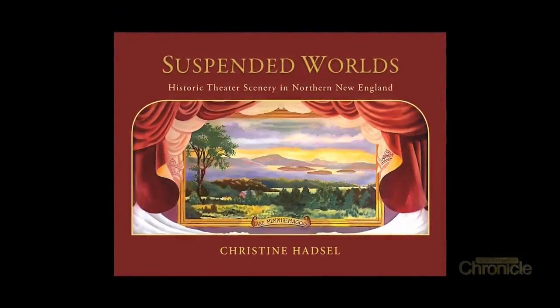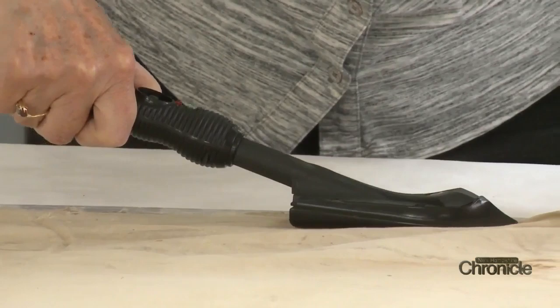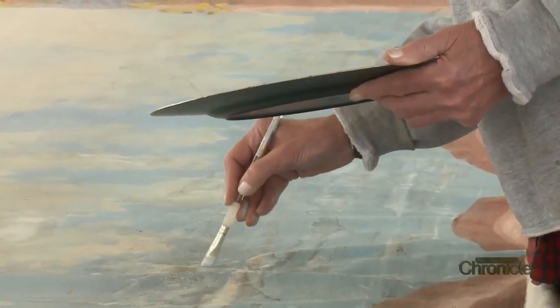Chris wrote the book on stage curtain restoration — literally — and learned through trial and error the best way to conserve even badly damaged pieces.